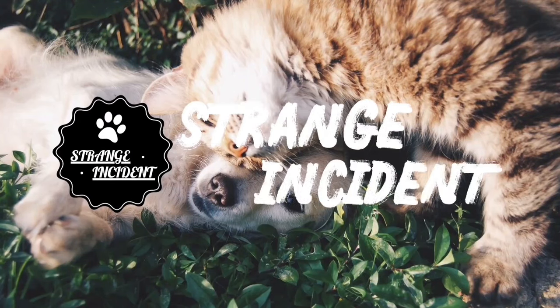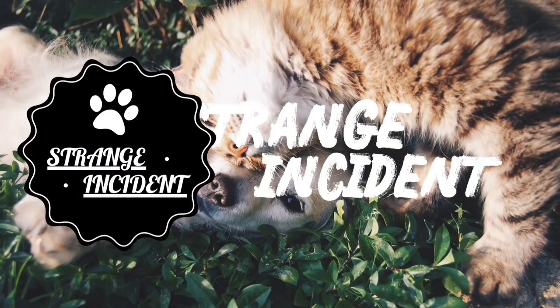Hello everyone, Strange Incident is here and back with some new and crazy footage, so keep watching.